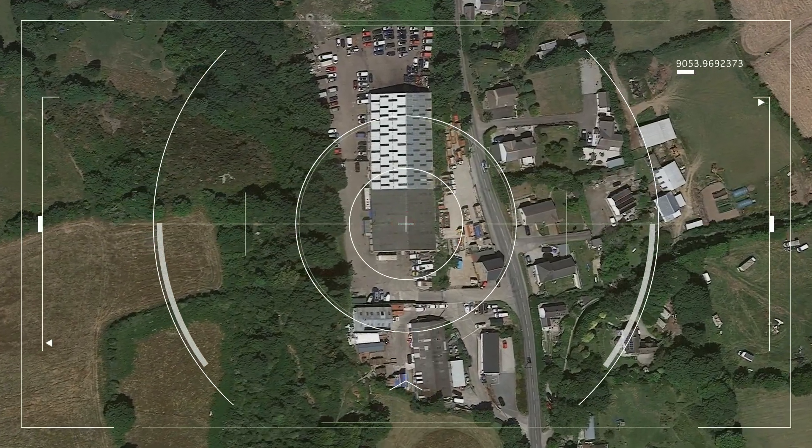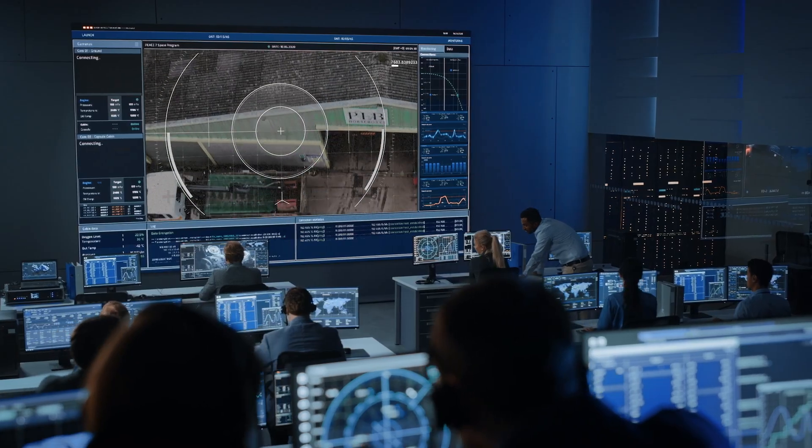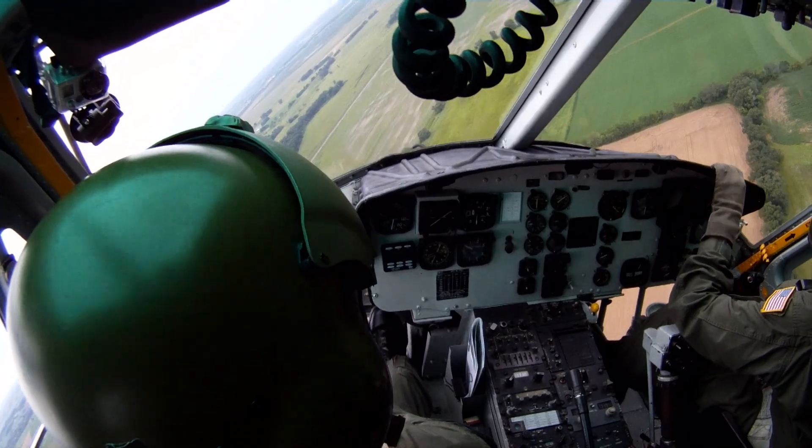Heat source detected. OK, we've got it. That's the Dark Knight truck. We're going in.